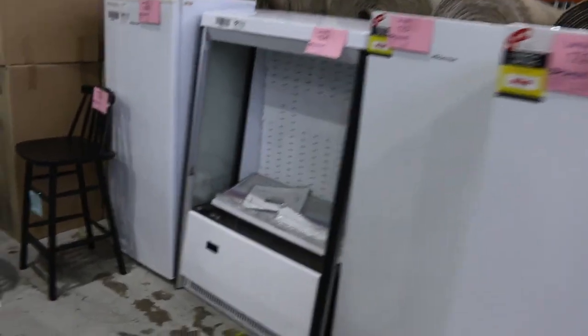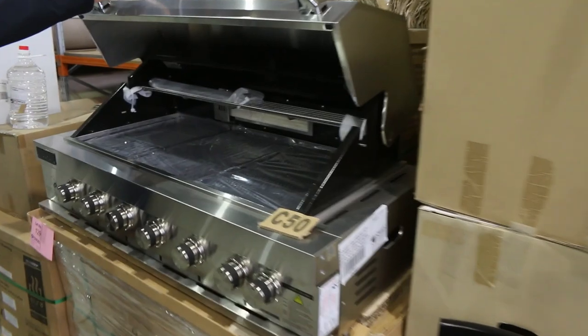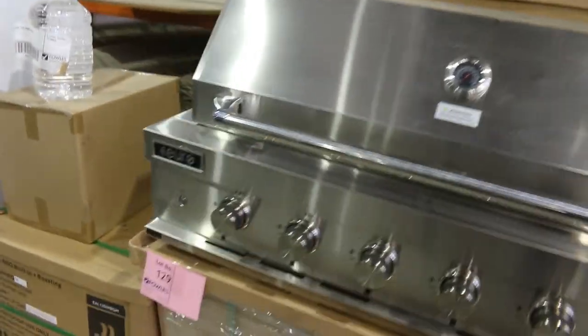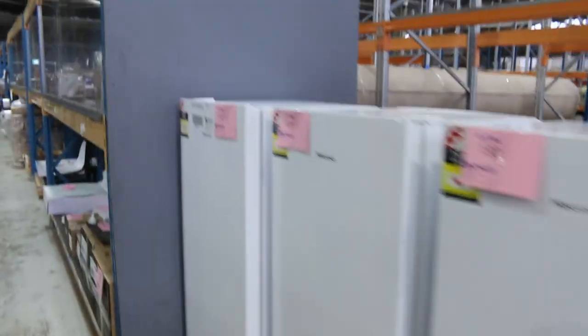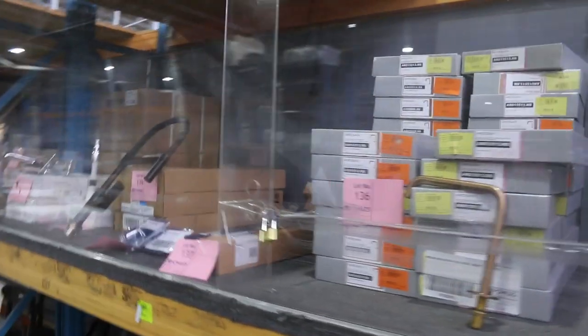Lots of nice single fridge-only units as well in a smaller size — about 150 odd litre. We've still got a couple of these built-in barbecues, bidding around the $1,400 mark — about $3,000 in the shops — with a full factory warranty. It's a little off-season clearance on those.